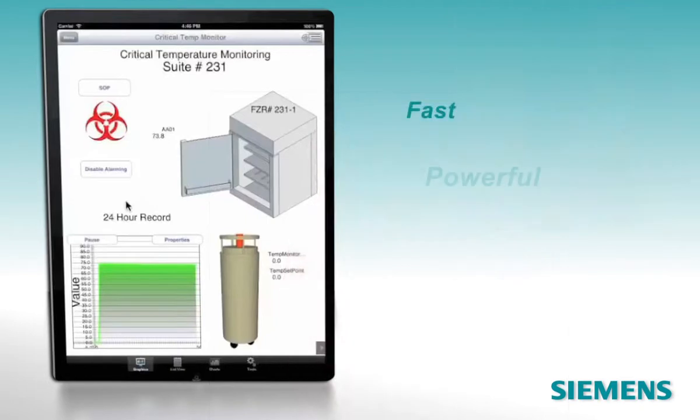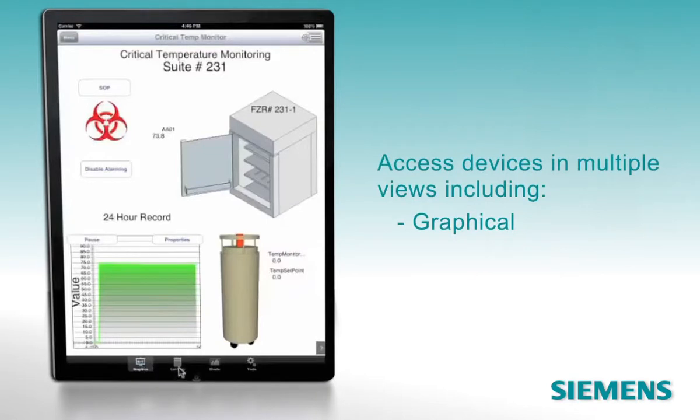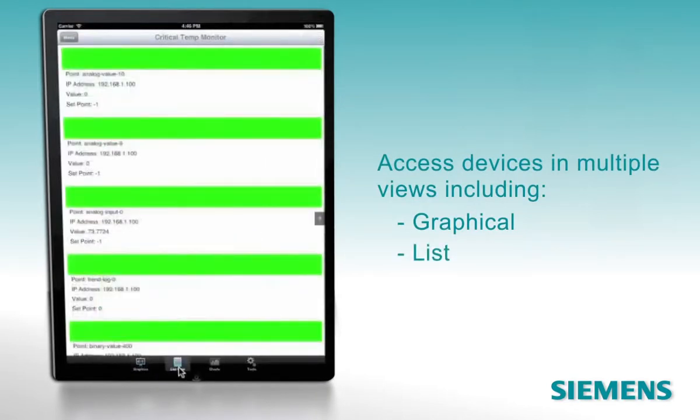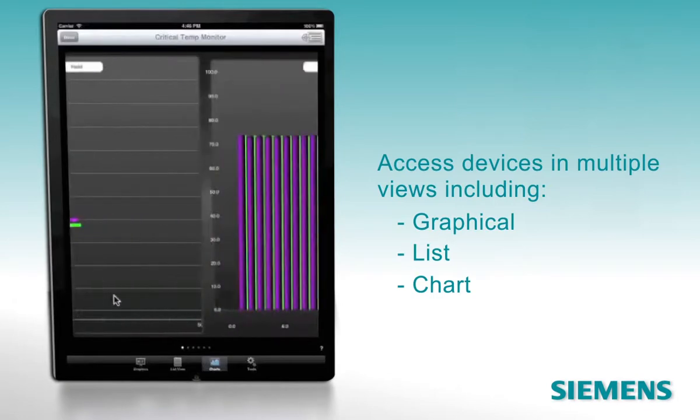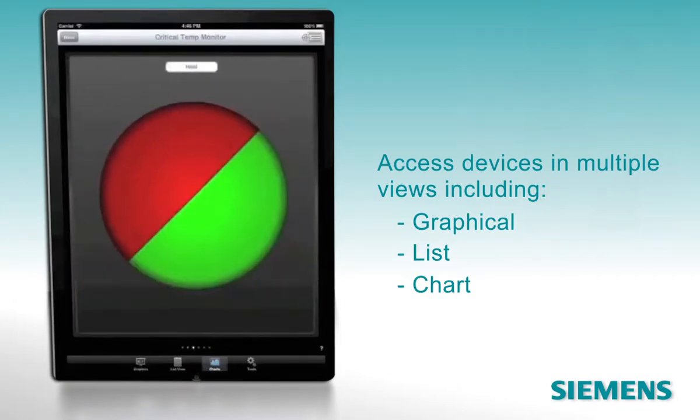Fast, powerful, and wireless. You can work in graphics view or access the same devices in list view, which also shows the status of the device's points. There's also a chart view that displays either real-time data or trend file data, in a scatter plot, as a bar chart, or as a pie chart.